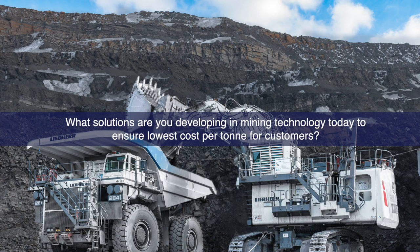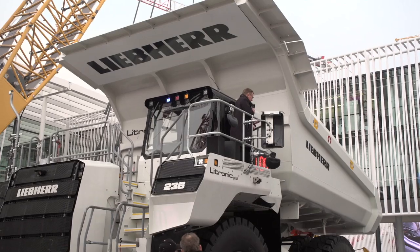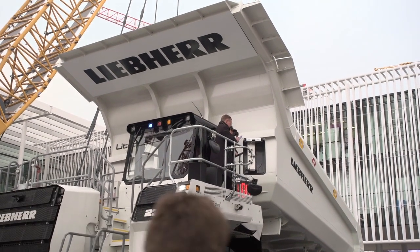In recent years we have constantly worked on reducing costs in our machines, which is extremely important to meet today's requirements on capital expenditures for mining customers. We are also working on our components to push the boundaries and expected lifetime further, advancing our total owning and operating costs. With our technology — for instance on the T236 with the electrical drive — we allow mines to adapt the ramp angle specifically to their operation, enabling them to potentially move less dirt for the same amount of production.